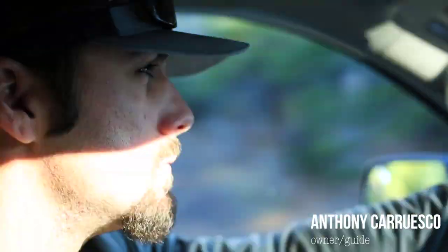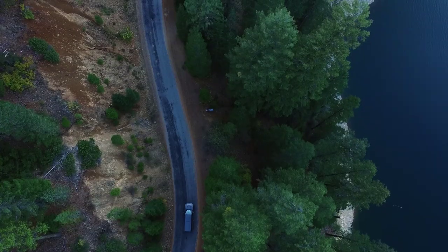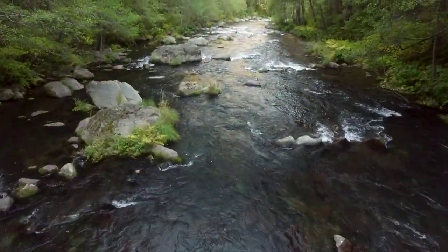The McLeod is one of the three main tributaries to Lake Shasta. We like to focus our efforts between Ash Camp and the Nature Conservancy, which gives us about eight miles of good fishable water throughout the year.